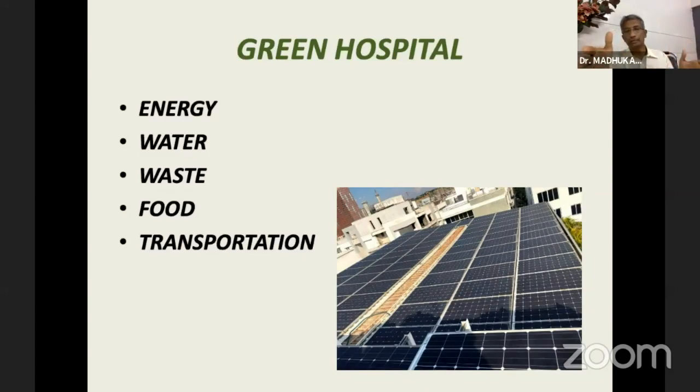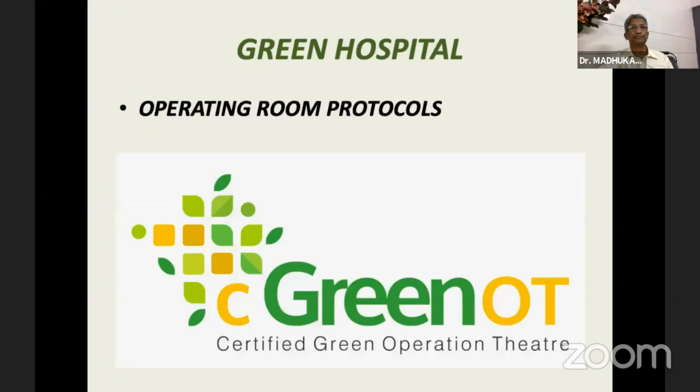We have a very small window period in which we can change, because COVID just suddenly fell on us — and like that, in the next 10 to 15 years, climate change will suddenly fall on us before we realize it. So all of us should do a bit for that. The operating room protocols, which generate a lot of waste, are being discussed by Dr. Venkatesh, who will let you know about that.